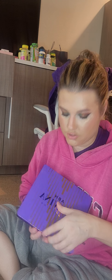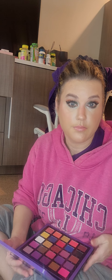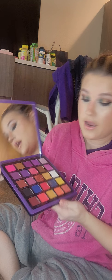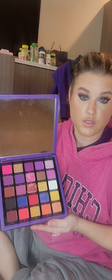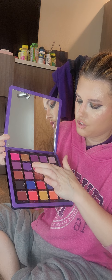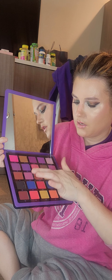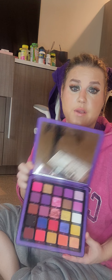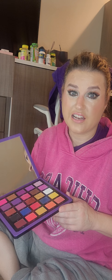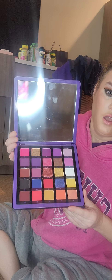I have this ABH Norvina palette. This is the palette that, in my video near the waterfall, fell in the creek and got immersed. But these shades still work even after that — I still use it and I love this palette. It's one of my favorites. Even after being chased into the creek because of a stupid bee, it still works.